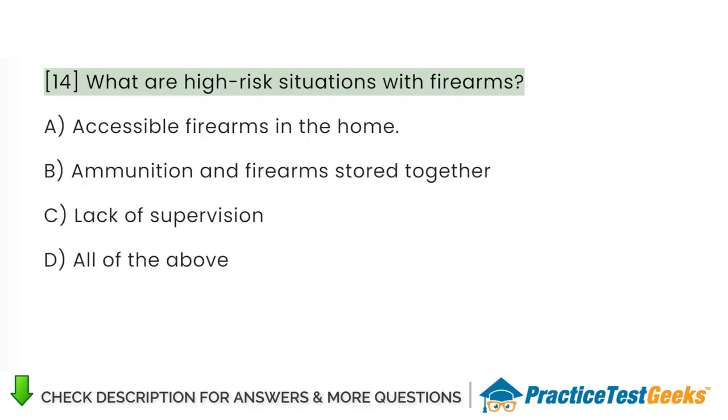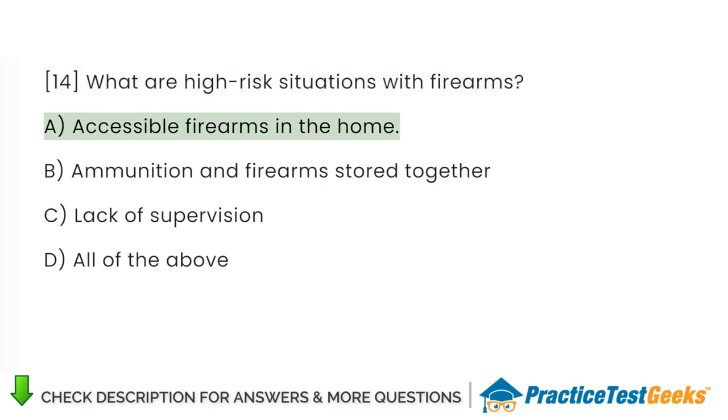What are high-risk situations with firearms? A. Accessible firearms in the home. B. Ammunition and firearms stored together. C. Lack of supervision. D. All of the above.